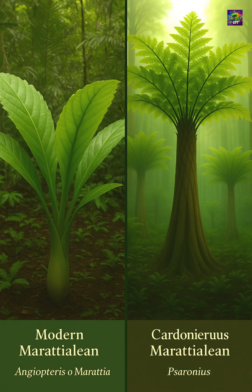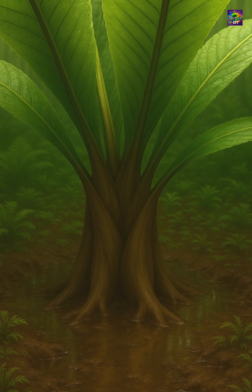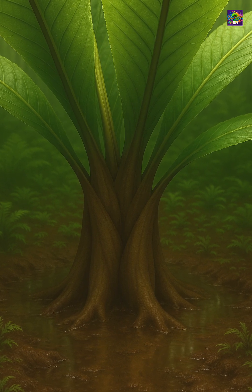Today, Maratialian ferns still survive, mostly in tropical regions. But their Carboniferous ancestors were far more widespread and impressive in size.